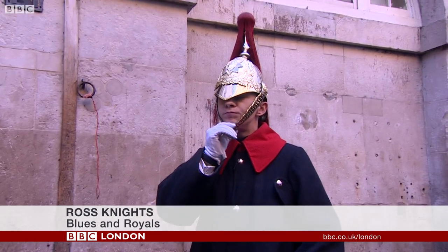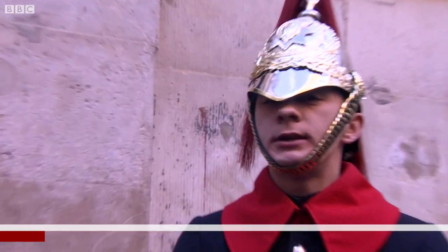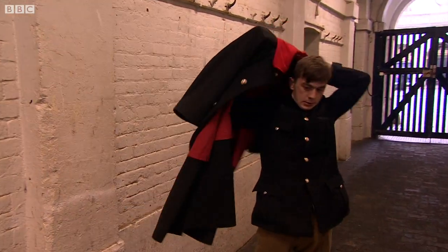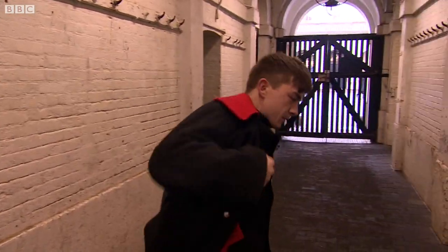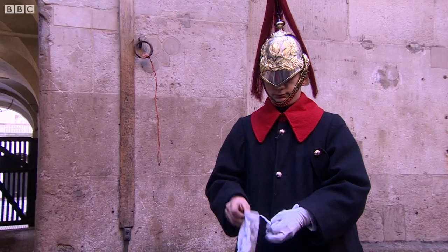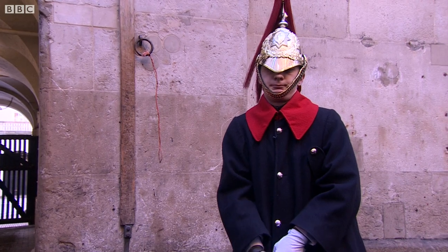I start off with putting my riding breeches on, which go obviously on my legs. Then I put my blue tunic on, which is the jacket I've got underneath here. I then put my cloak on, then my jack boots on and my sword and scabbard. Then I do up my cloak, put my cotton wipes on, helmet on, ready to go.